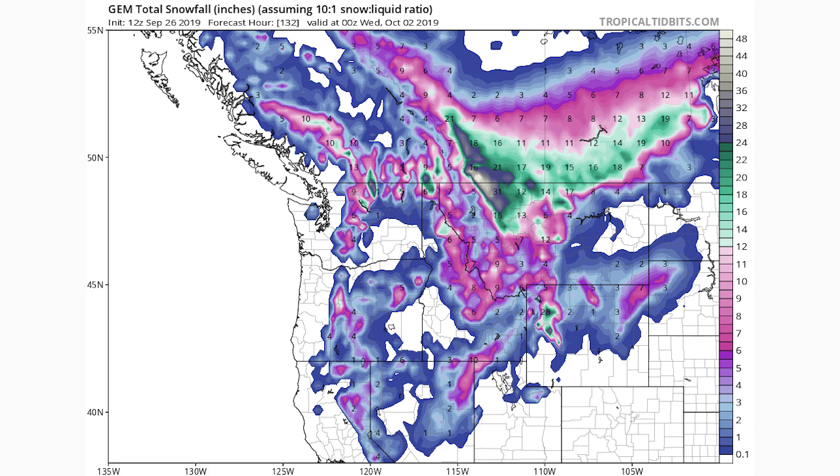As a bonus, the GEM — the Canadian model — tells basically the same story. They also show 24 inches or more for regions in Montana, with all of the green representing 12 inches or more for northern Montana, which is very interesting.